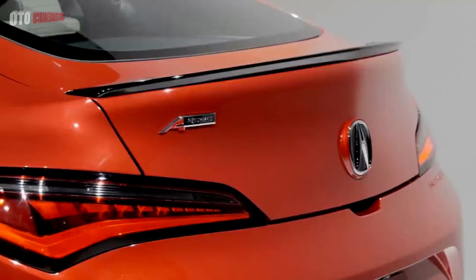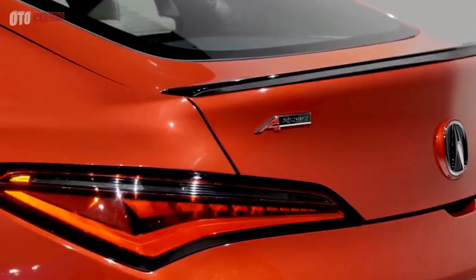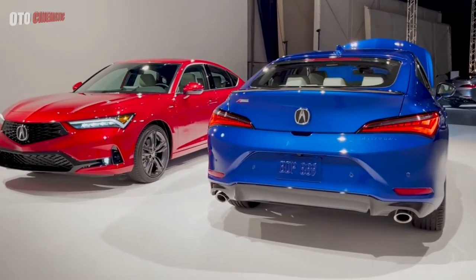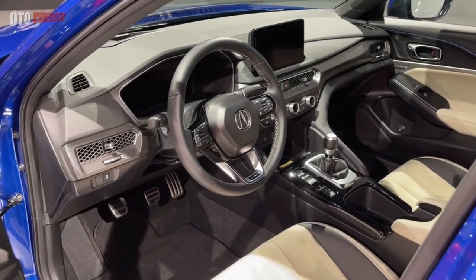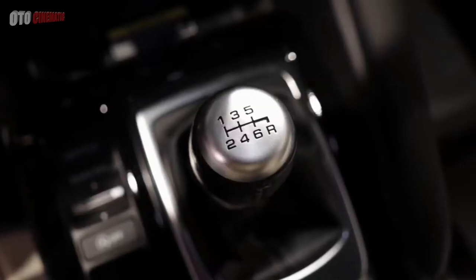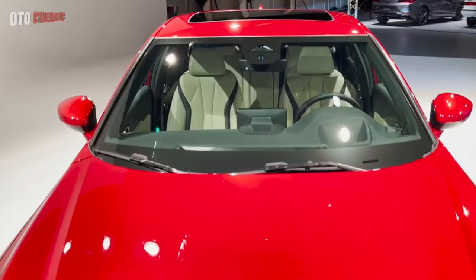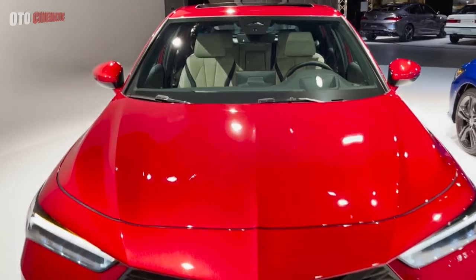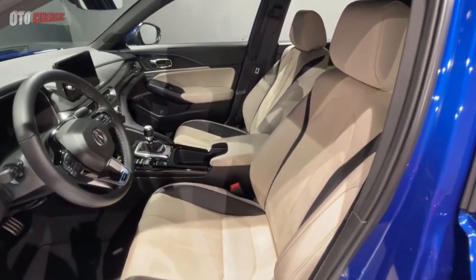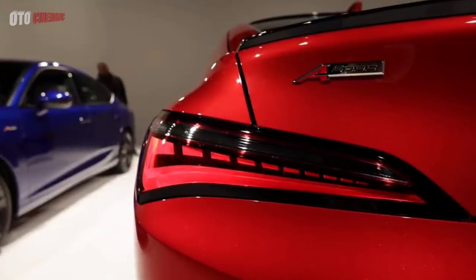Acura hasn't released fuel economy numbers, and although the engine and transmission are the same as the Civic's, the Integra's weight and changes in transmission tune will likely result in a different level of thirst. Still, it's safe to assume something in the range of the Civic Si's EPA-estimated 31 MPG combined. Pricing starts at around $30,000, and a fully loaded example with the A-Spec and tech package should end up in the mid-$30,000 range. Integra reservations are open now, and cars should be in dealers by late spring.